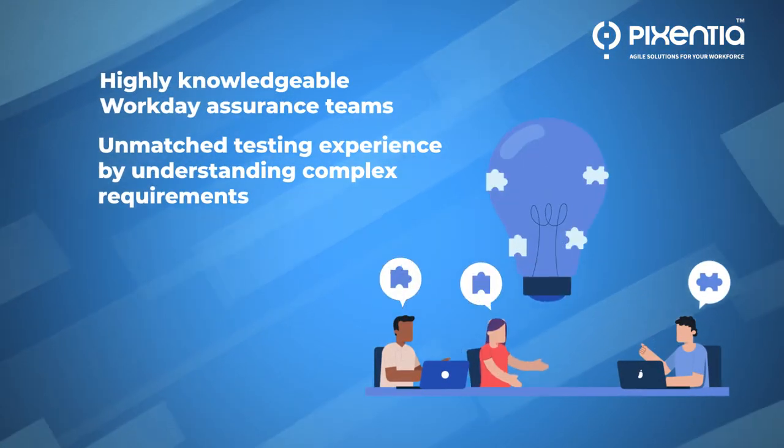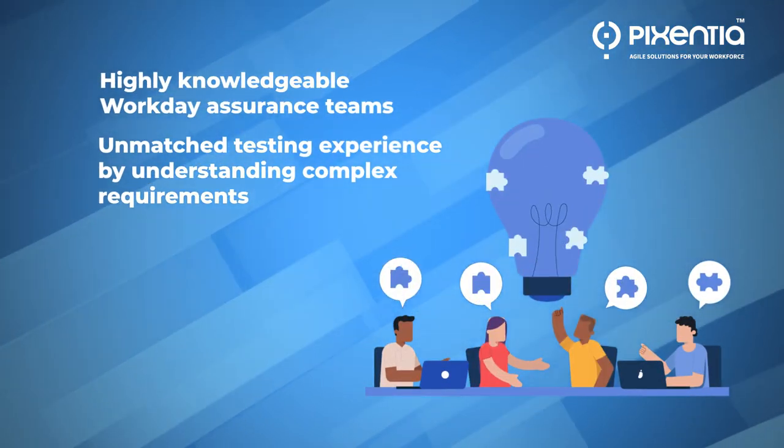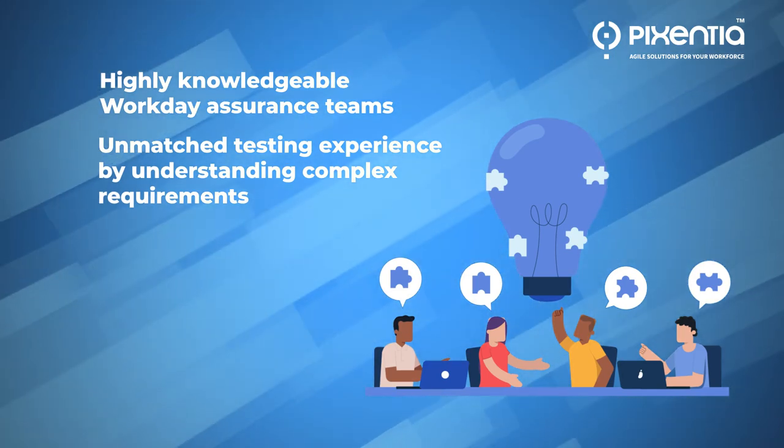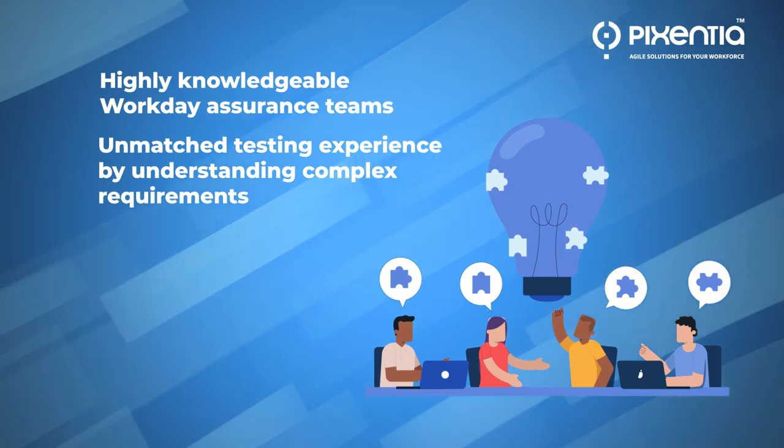Highly knowledgeable Workday quality assurance teams: we deliver unmatched quality by understanding complex requirements and turning them into end-to-end test scenarios across Workday business processes.